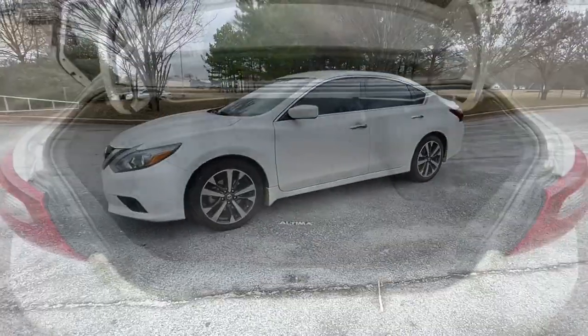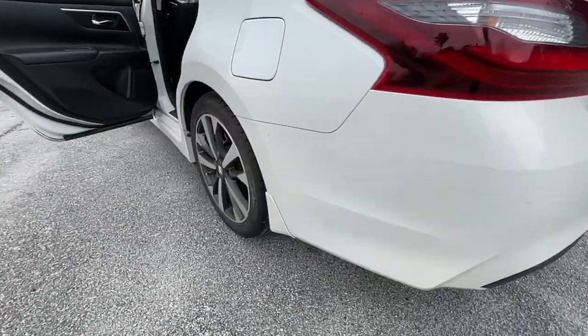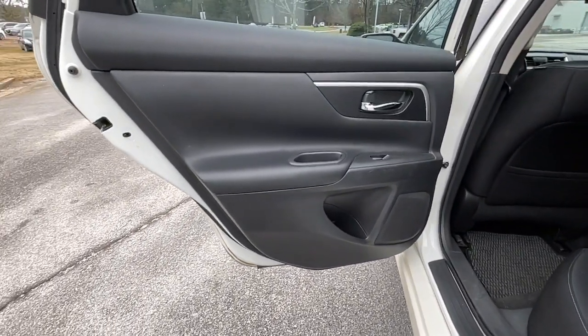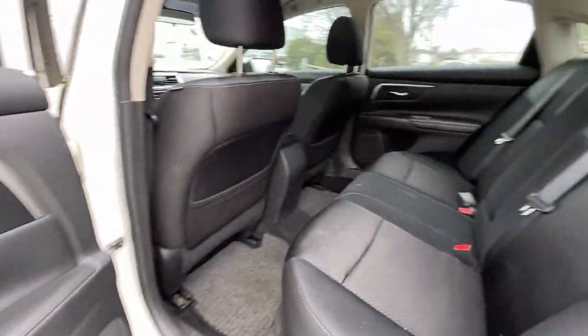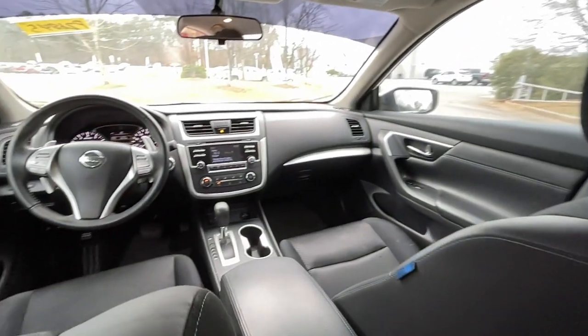These are just some of the great options this vehicle comes with: Keyless Entry, Backup Camera, Keyless Start, Fog Lamps, Aluminum Wheels, Power Driver Seat, Steering Wheel Audio Controls, Bluetooth Connection, Rear Spoiler, and Stability Control.